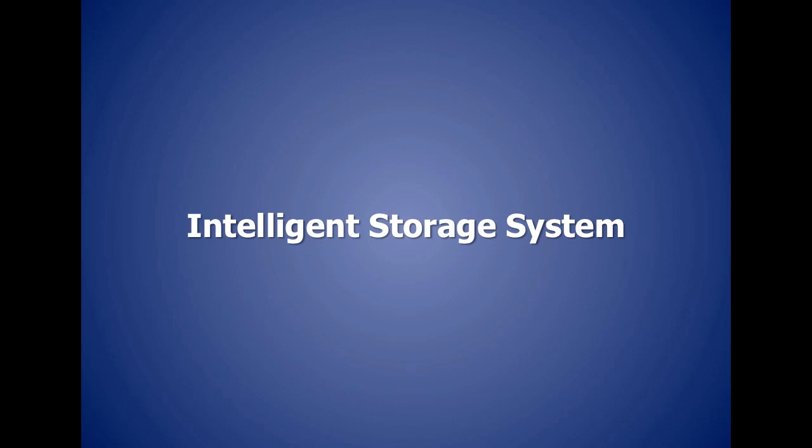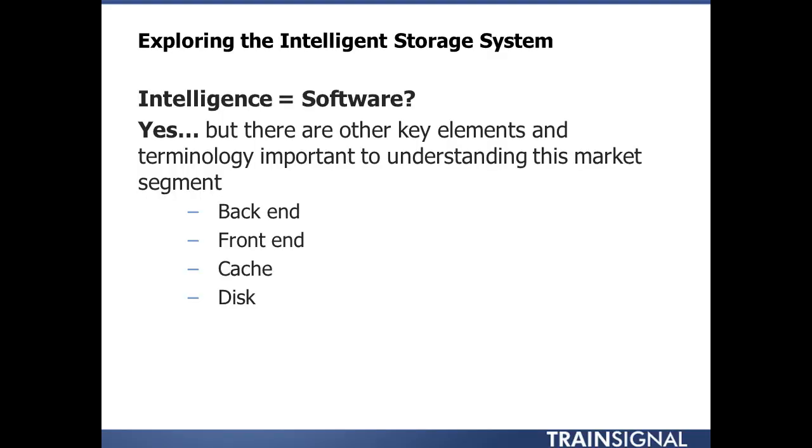If you haven't guessed it by now, the VNX is an intelligent storage system. What makes it intelligent? Software makes everything intelligent, but there are also some other components that are key elements in understanding what an intelligent storage system really provides — things like the back end.